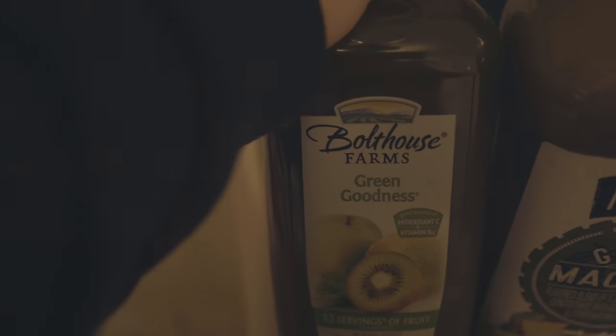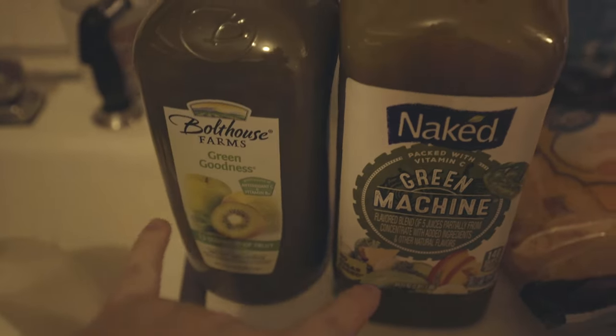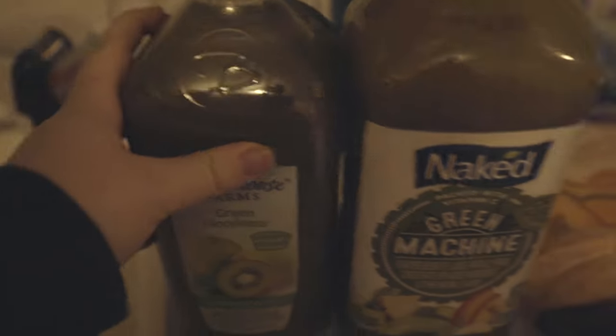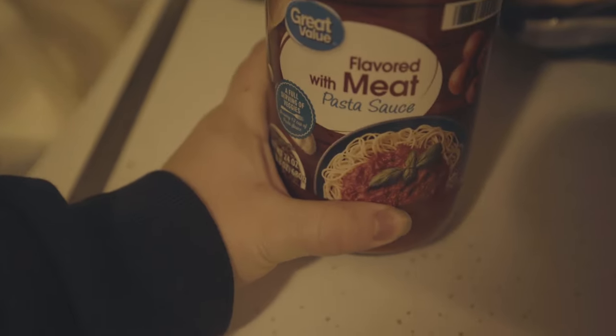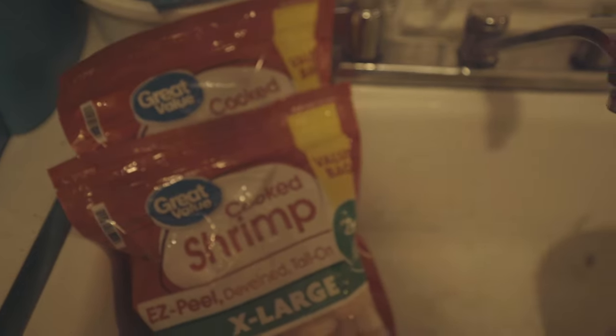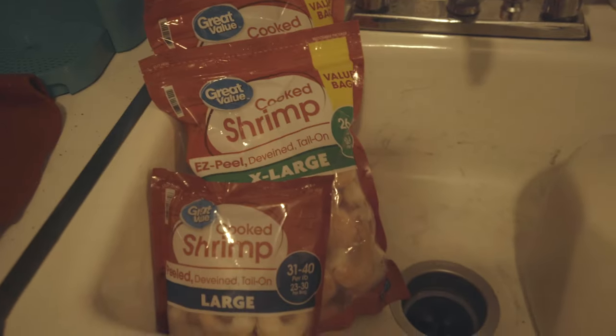We got Bolthouse Farms Green Goodness and Naked Green Machine. I'm assuming these are similar, just two different brands. Then we got flavored meat sauce that I'm gonna add my own spices to. Over here we have some shrimp — large shrimp and extra large shrimp — that we're gonna use to make shish kebabs and stuff. We're gonna try to eat healthier and attempt the keto diet.